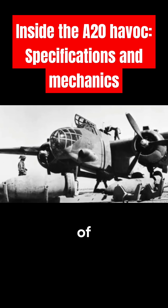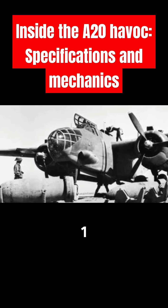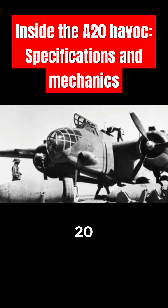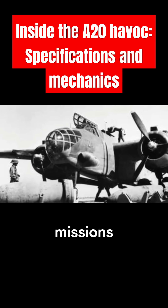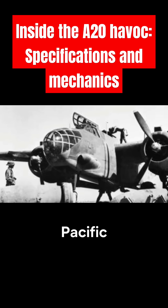Range: with a range of approximately 1,025 miles, or 1,650 kilometers, the A-20 was capable of executing missions deep into enemy territory, making it effective in both the European and Pacific theaters.